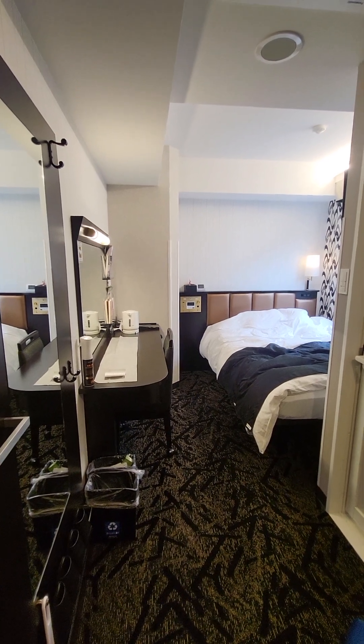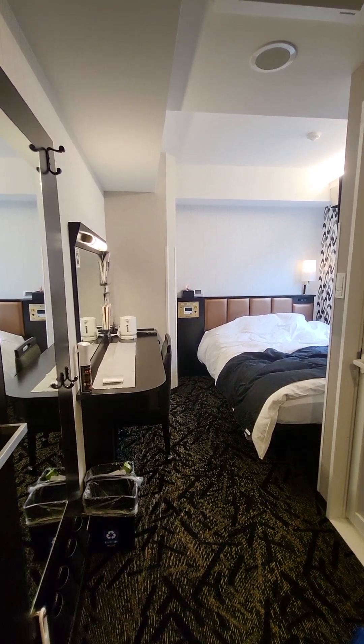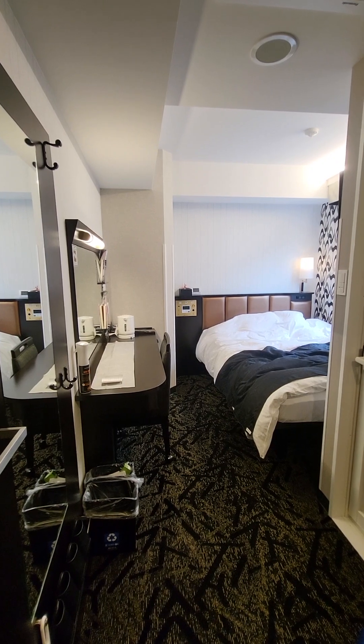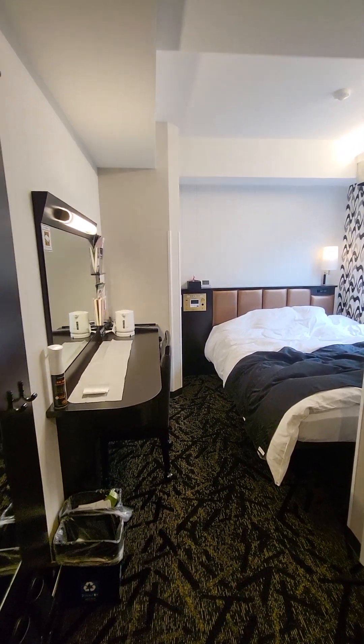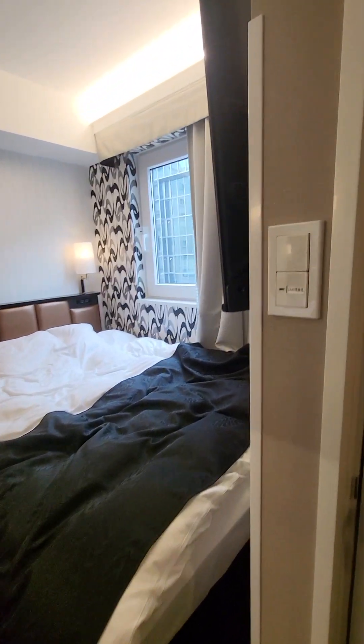I'm staying at the APA hotel in Ueno, Tokyo, and I wanted to show off the details of my small motel room. Let's go into the bathroom.